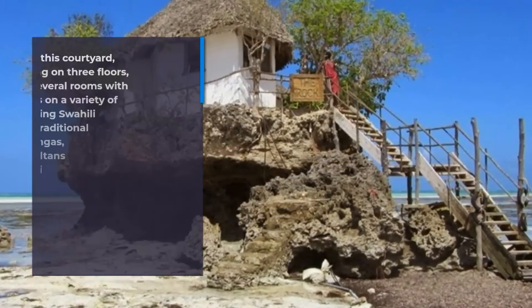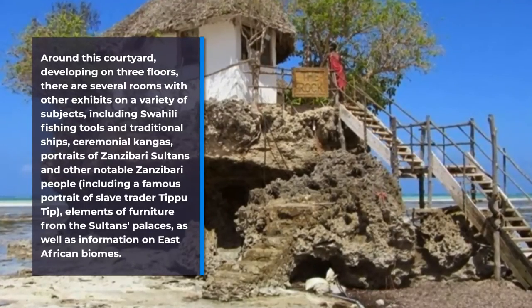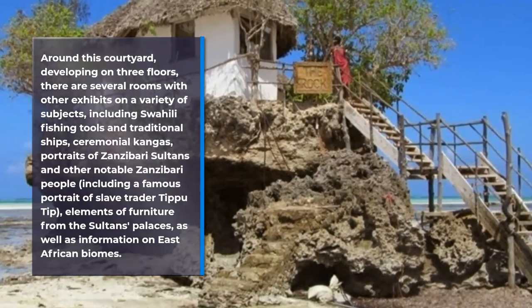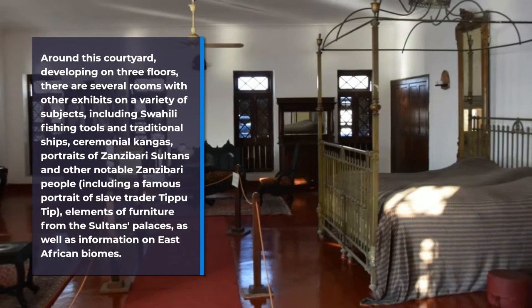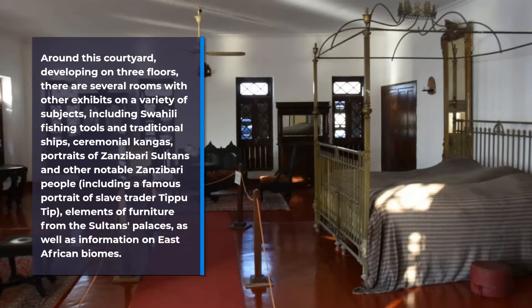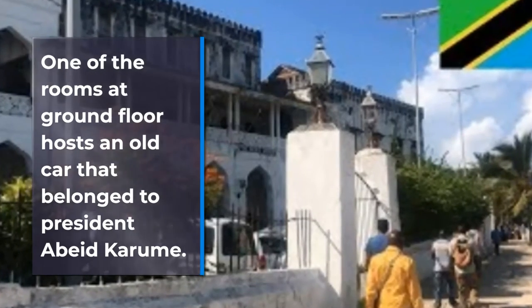There are several rooms with exhibits on a variety of subjects, including Swahili fishing tools and traditional ships. There are also portraits of Zanzibar's sultans and other notable figures, including the famous portrait of slave trader Tippu Tip. The exhibits include elements of furniture from the Sultan's palaces as well as information on East African biomes. One room on the ground floor hosts an old car that belonged to President Abeid Karume.